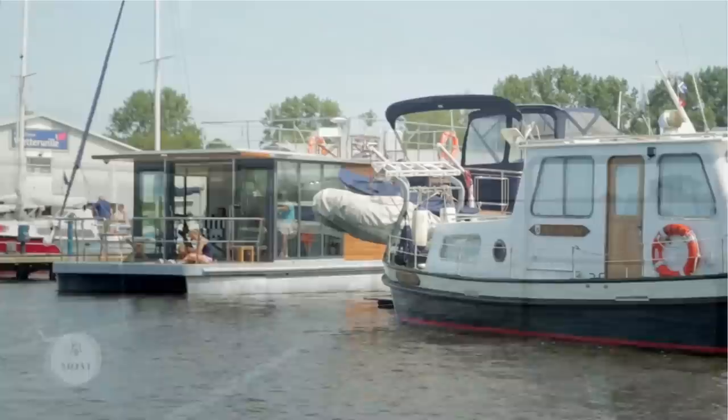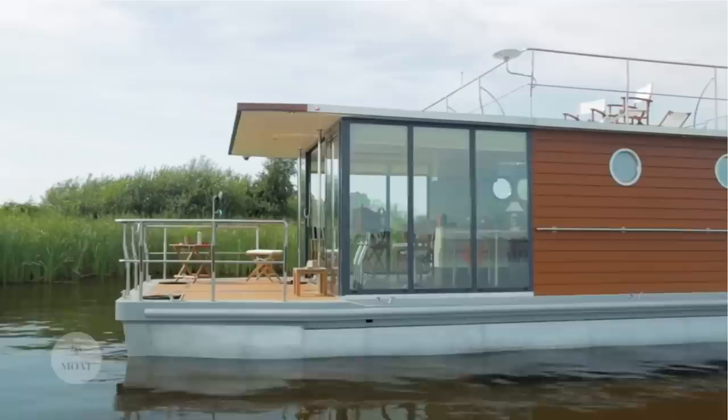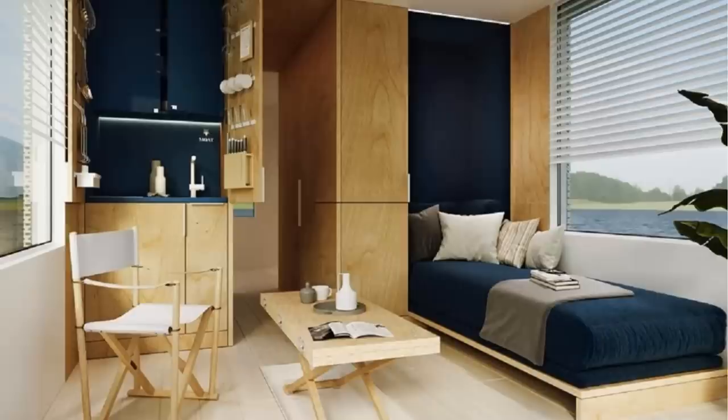Outside space includes patio decks at the front and rear of the boat in addition to the roof, which can be utilized for sunbathing or congregating with family and friends. There's also an optional slide that can be attached to allow for a bit of fun when you want to get off the boat and into the water. Pricing on this one currently starts out at $147,000.